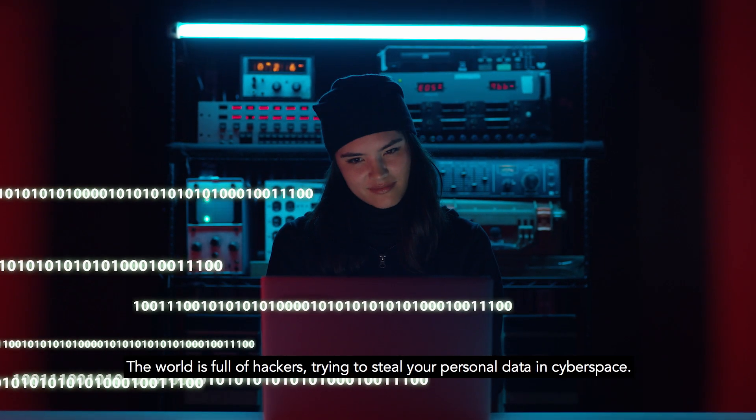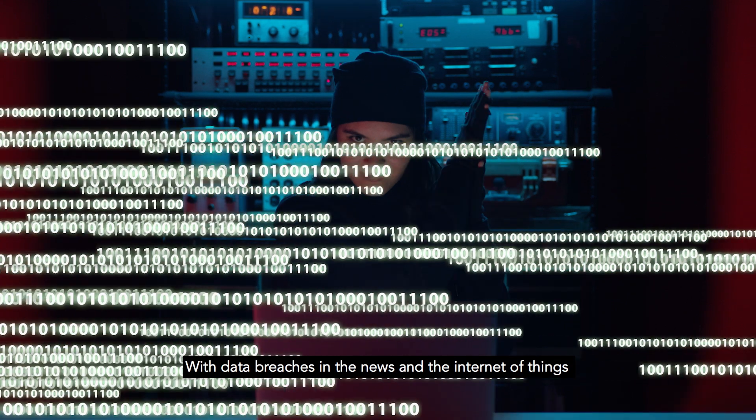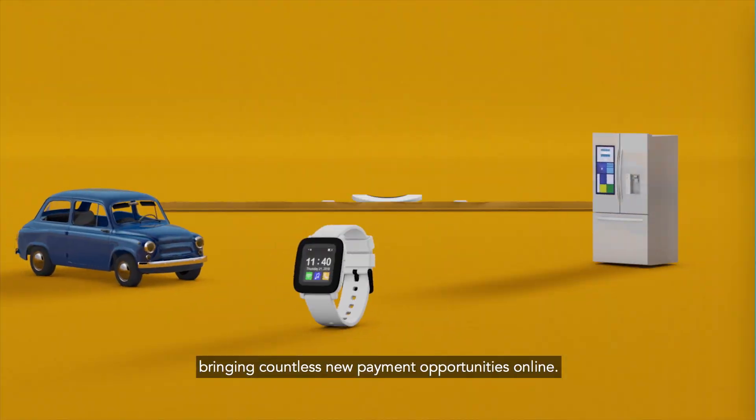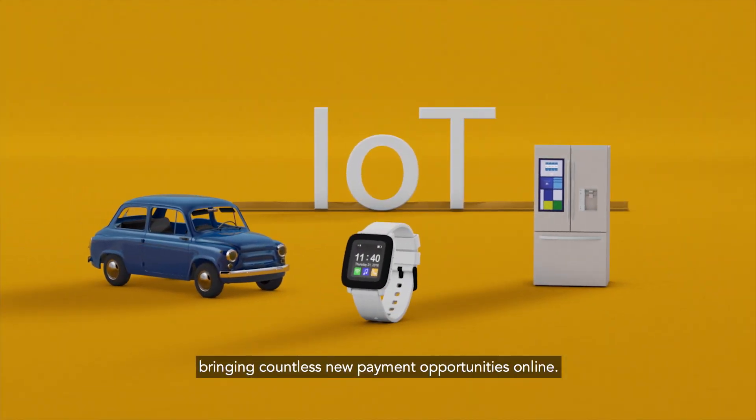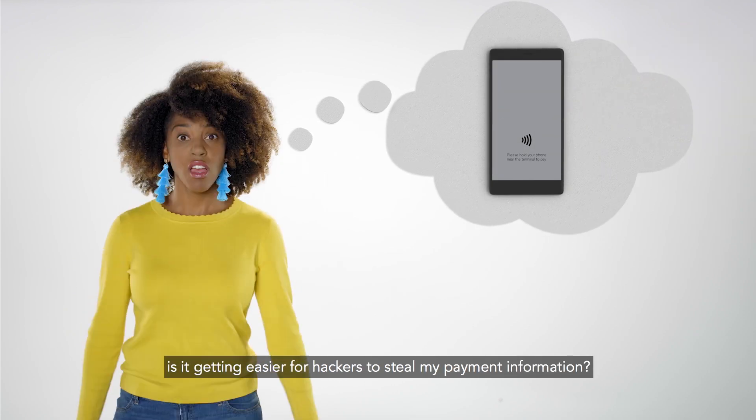The world is full of hackers trying to steal your personal data in cyberspace. With data breaches in the news and the internet of things bringing countless new payment opportunities online, have you ever asked yourself: is it getting easier for hackers to steal my payment information?